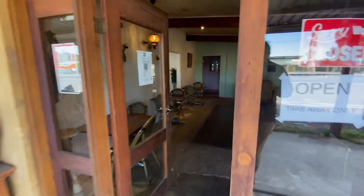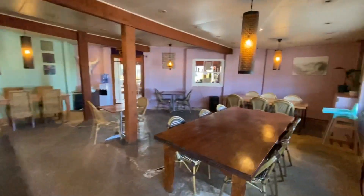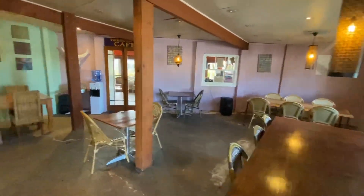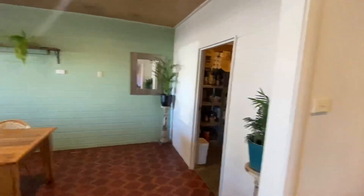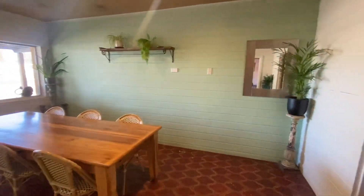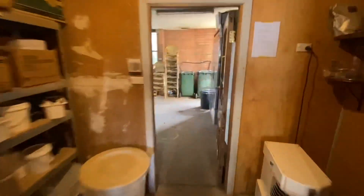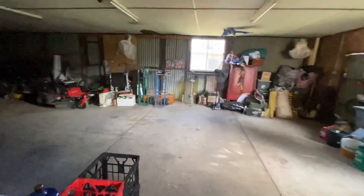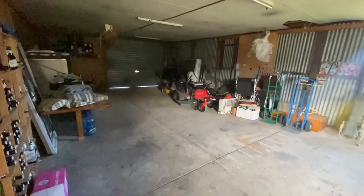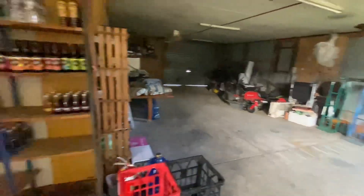We'll enter into the formal dining area, as you can see, just here — wonderfully spread out. Toilets through the center there, private dining room. We'll zip through here into the storage, and also a very large garage area here to the right — potentially more retail space, something a little bit different.